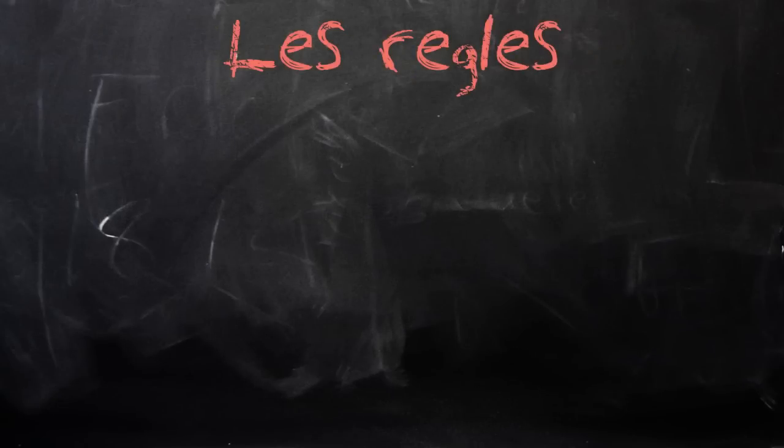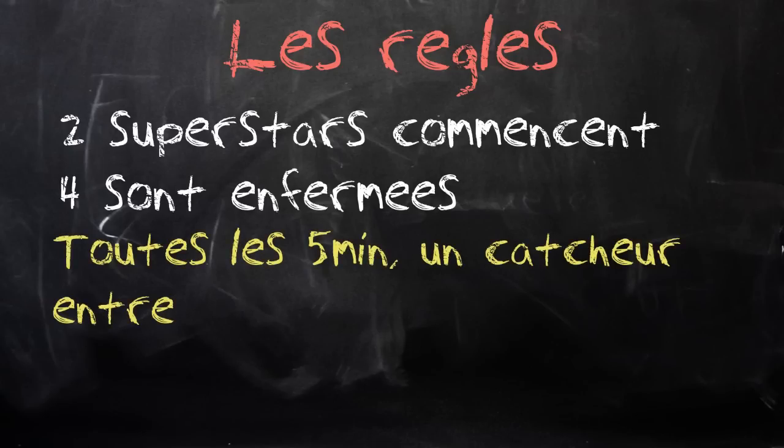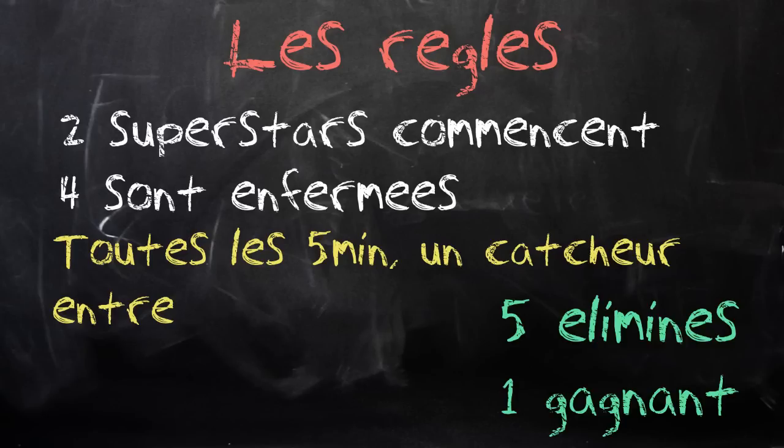Les règles de cette stipulation Elimination Chamber sont simples : 2 catcheurs commencent le match, tandis que 4 autres sont enfermés dans des chambres à l'intérieur de la structure d'acier. Toutes les 5 minutes, au son de la cloche, un catcheur est libéré de sa chambre de plexiglas. Le match continue jusqu'à ce que les 4 catcheurs aient été libérés. L'élimination d'un catcheur peut seulement se faire par tombée ou par soumission. Le dernier survivant, celui qui est le dernier debout après que les 5 autres superstars aient été éliminés, est déclaré le grand gagnant.